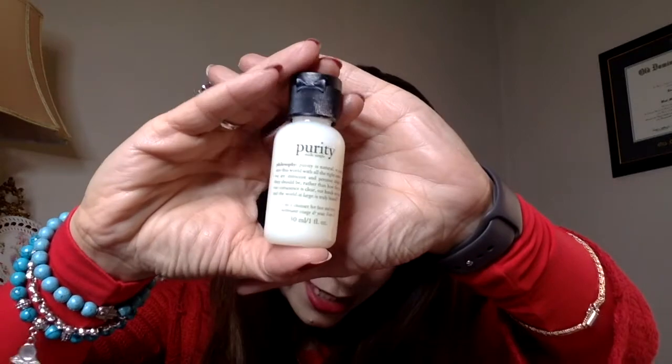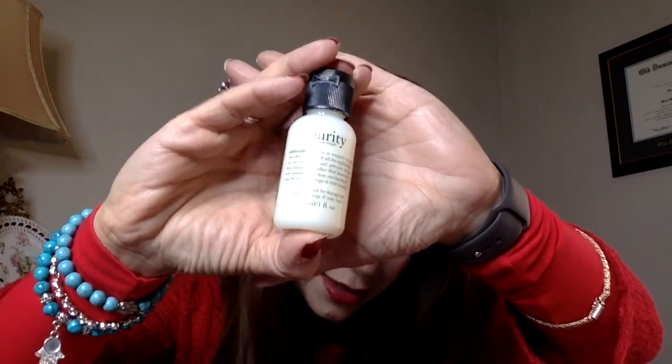The first product I see is a Purity three-in-one cleanser. I actually really like Purity — I started using it maybe a couple of months ago when I got it for free using points at Ulta. It does dry my skin a little bit and I have to put moisturizer right after, but other than that it cleanses really really well, so I'm excited to get this.